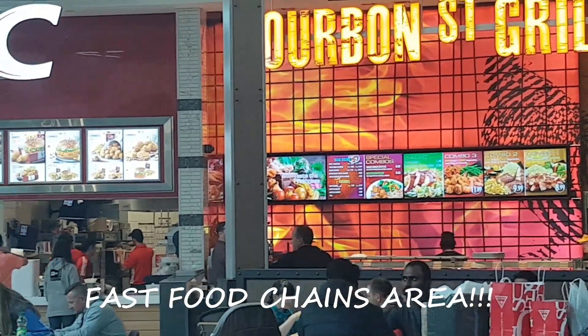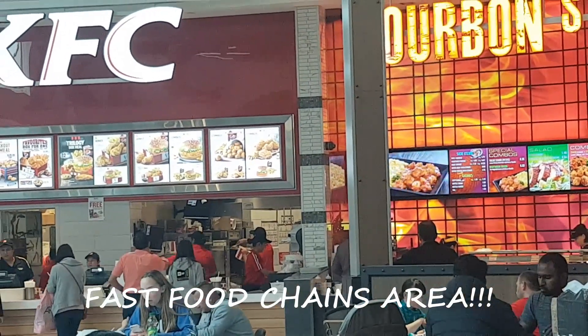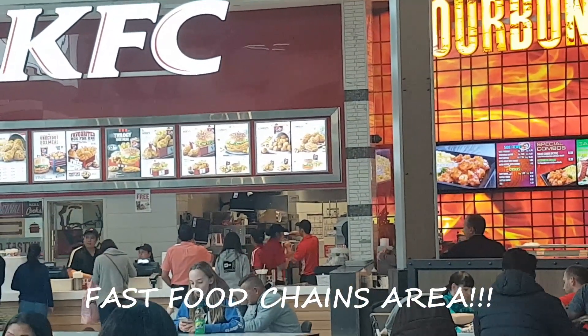Bourbon Street Grill. They have bourbon chicken, blackened chicken, and beef. Cajun style roast pork and shrimp, étouffée, and crawfish.